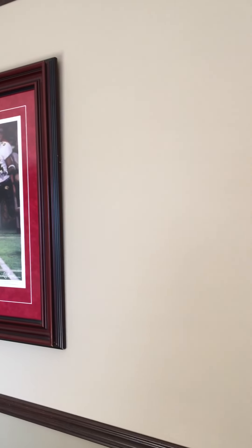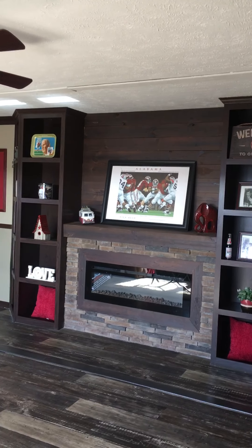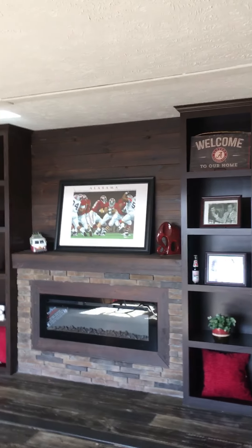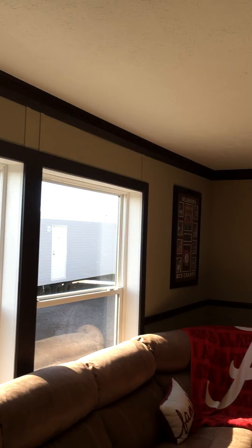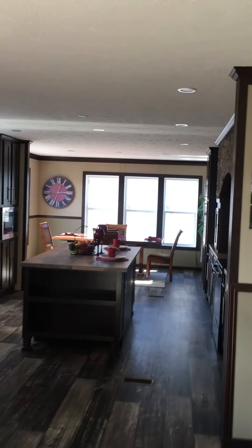You can pick and choose your own colors. Got different color fireplace options — that's an LED fireplace that actually does put out heat. You can choose different color trim work. Get an open floor plan here also. One thing to notice: all our exterior walls are two-by-sixes on a 16-inch center.